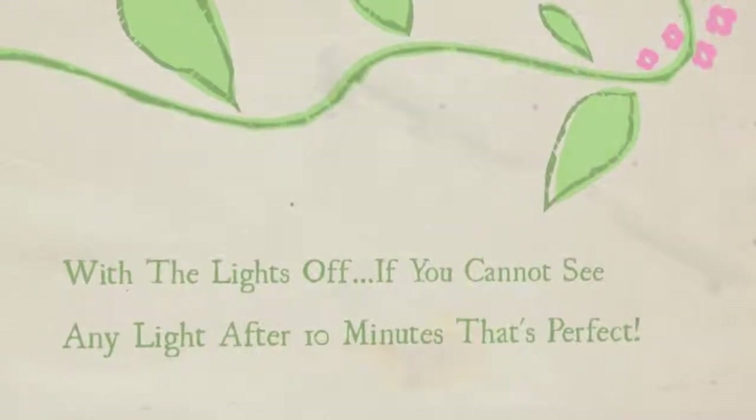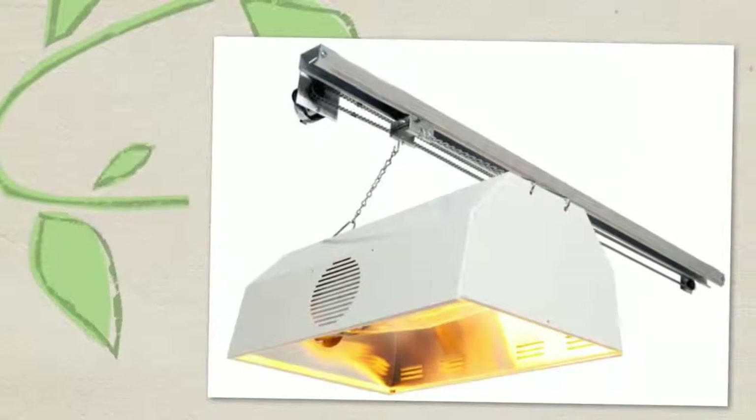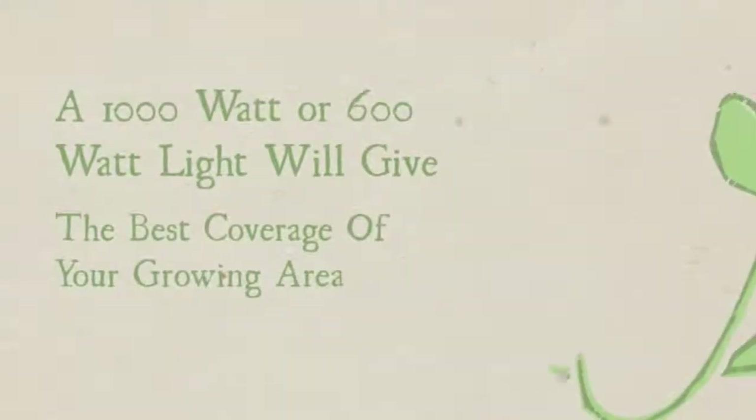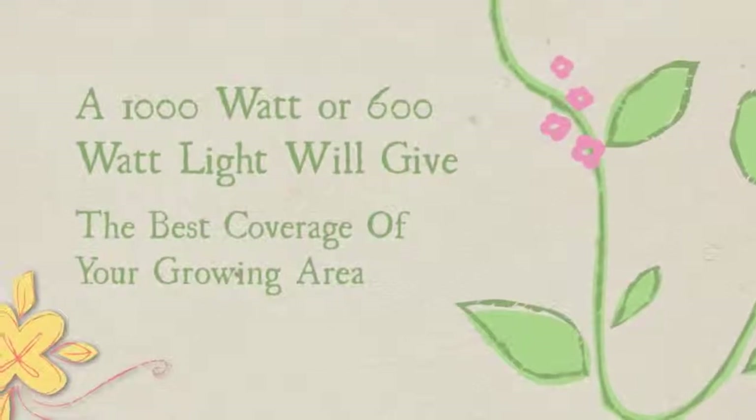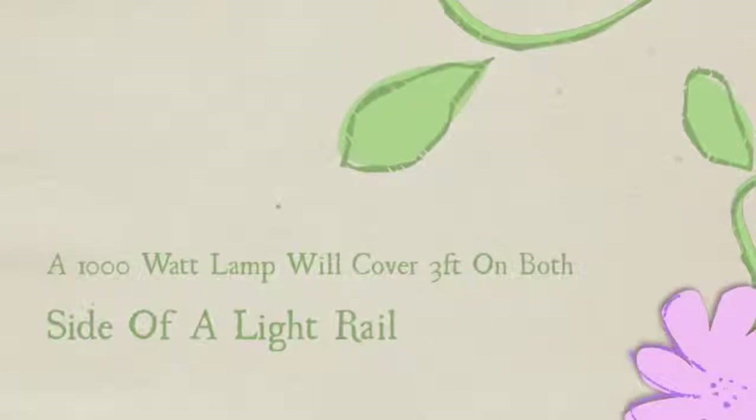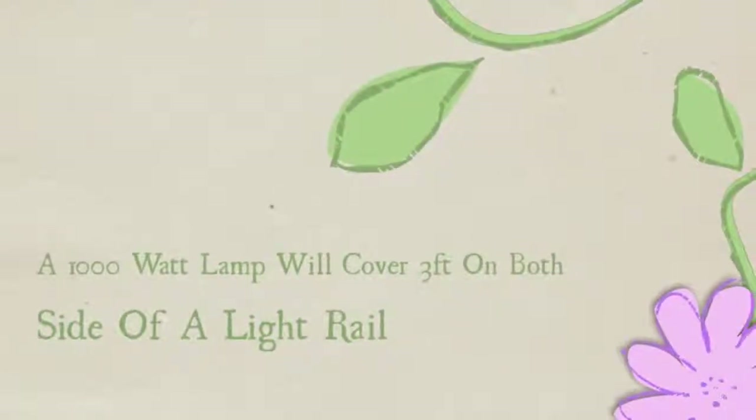Tip 6: Light movers. When employing a light mover, it's strongly recommended that you use either a 1000 watt or 600 watt light. A 400 watt or 250 watt will underlight the environment when the light is tracking back and forth over a distance of 6 feet. We recommend a 1000 watt light when using a light mover.